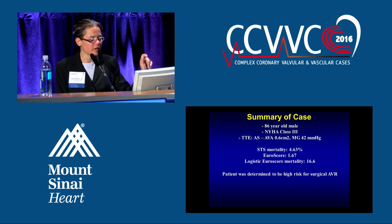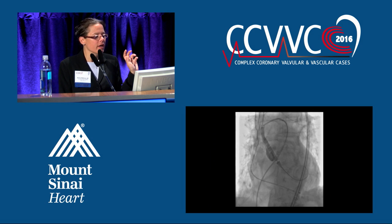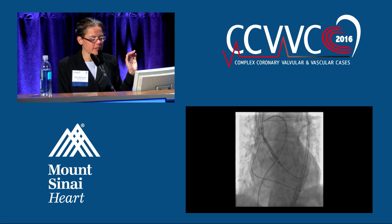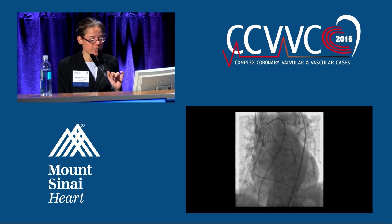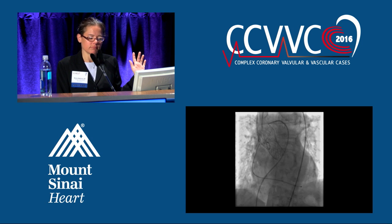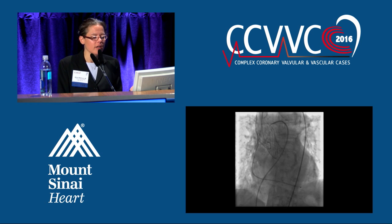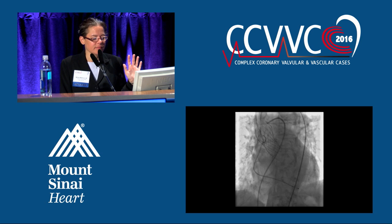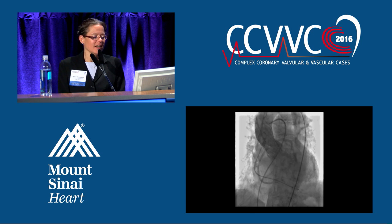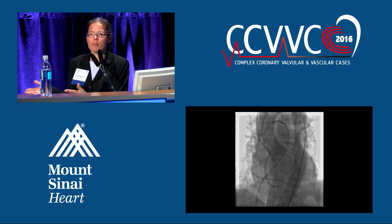Class three heart failure, critical aortic stenosis, high risk for surgery — going forward with the CoreValve. We're in place and slowly releasing it. Now we have released the valve. Now we see severe paravalvular regurgitation. And as I told you earlier, that's a really important complication to be concerned about — it contributes to mortality. We don't want to correct someone's aortic stenosis and give them severe aortic insufficiency.